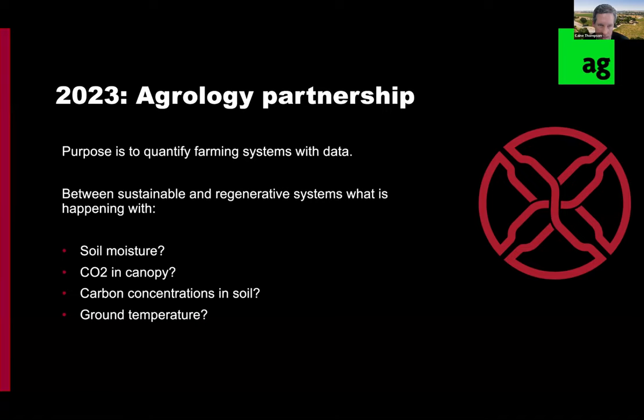In 2023, we started the partnership with Agrology. The purpose is to really quantify with data the differences between the sustainable and regenerative systems — what is happening with soil moisture, CO2 in the canopy, carbon concentrations in soil, and ground temperature. We found they had some really interesting technology through sensors that we installed in the vineyard in 2023. I wish I had heard of them in 2021 — it would have been cool to have this right from the start — but we've got data for 2023 to share.